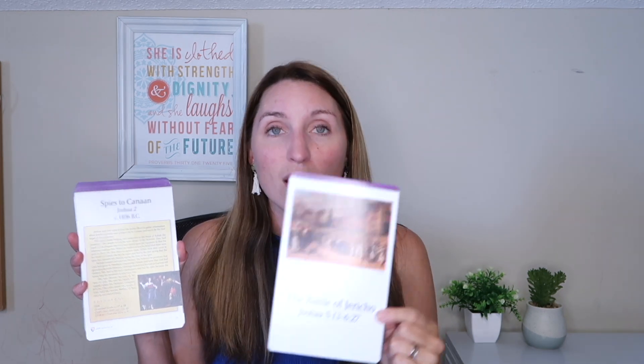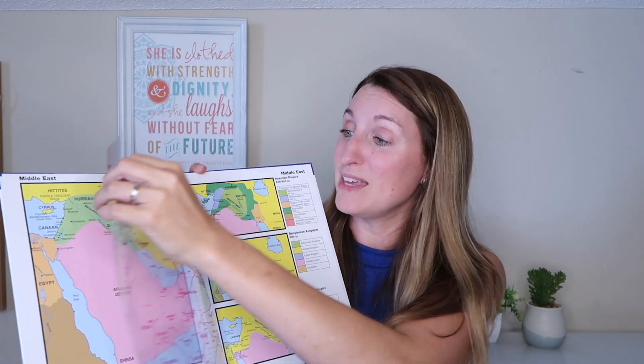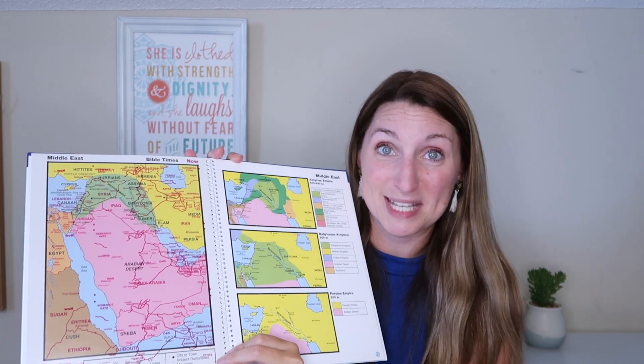Our Bible curriculum this year is also brand new to us — it's from Veritas Press and is also a video-based program. We chose the Genesis to Joshua course, which covers 32 events between creation and Joshua's last words. We ordered the flashcards that go along with it — they have a picture on the front and all the information on the back, so you can show your kids the picture while reading the information to them. We also ordered the CD for memory songs and Ten Commandments songs, which is really exciting because songs are such a great way to memorize information and keep it locked in forever. And then the last thing we got from them is Bible maps, which show a map of what it looked like in Bible times, and then you flip it over and it shows what that map looks like in present day.